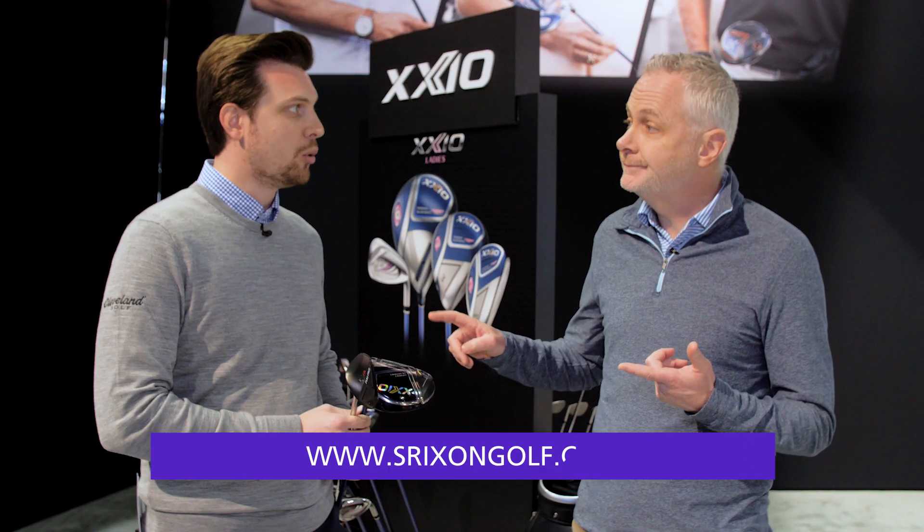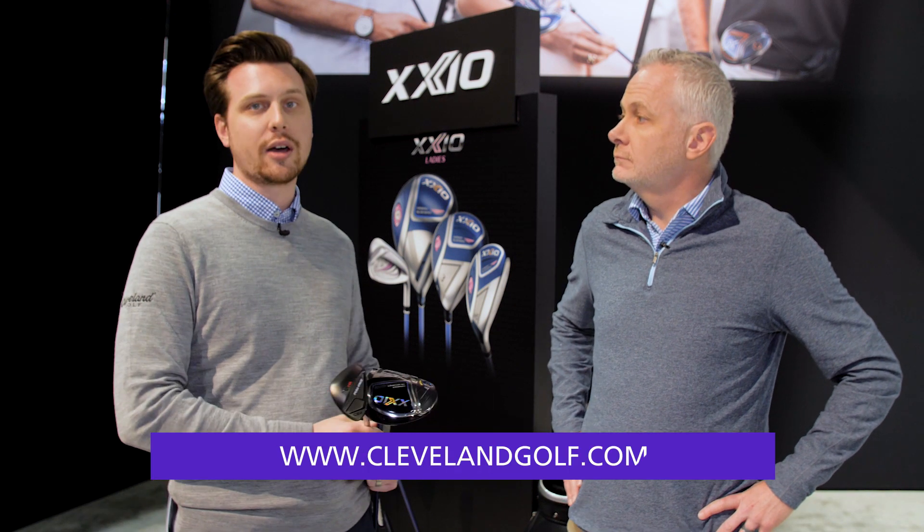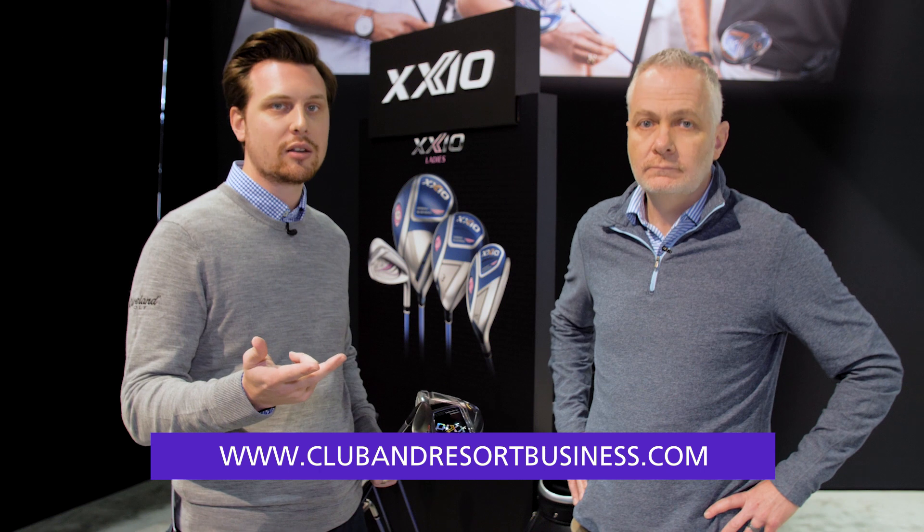How can they find out more information on all these products? SrixonGolf.com, ZexioUSA.com, or ClevelandGolf.com. Information, specs, custom catalogs — anything you need to know is going to be online. Excellent, thank you very much for your time, and thank you for watching.